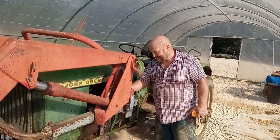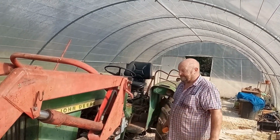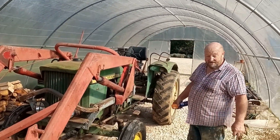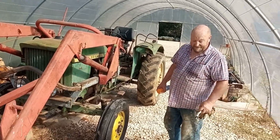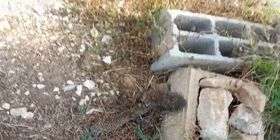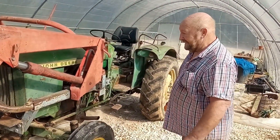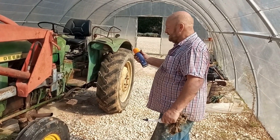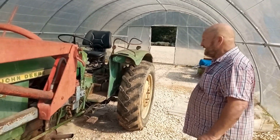We keep this tractor inside the polytunnel so that it's clean and dry, but we haven't used it for a couple of months and we had a bit of an issue this morning - it wouldn't start, and it always starts first time. We had a bit of a wasp issue - there were wasps in the air filter - but it's working perfectly well now.